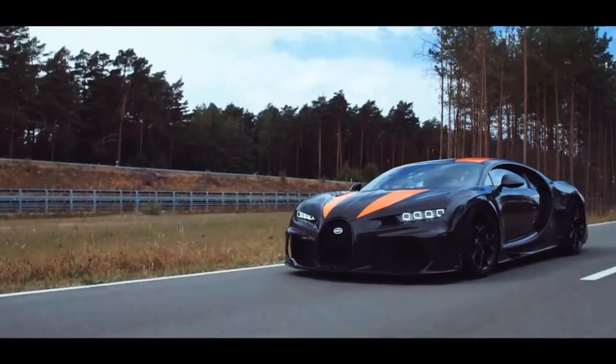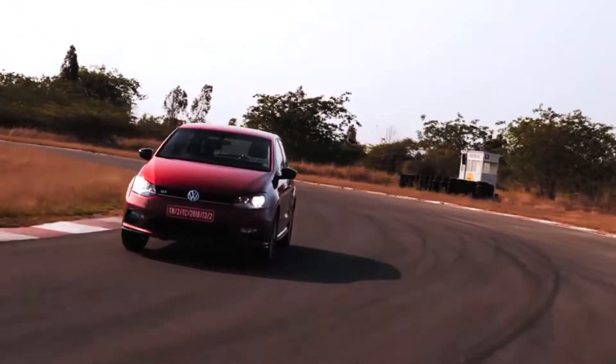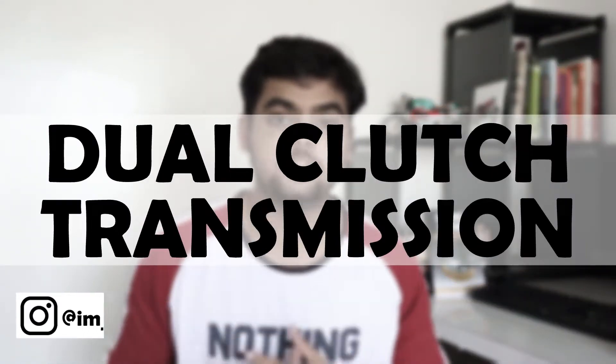What's common between a Bugatti Chiron and a Volkswagen Polo GTI? The dual clutch transmission. My name is Purvang Mandir and welcome back to my channel. Today we will talk about the dual clutch transmission system.